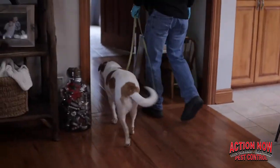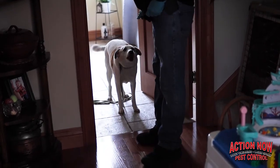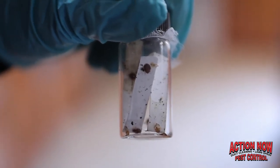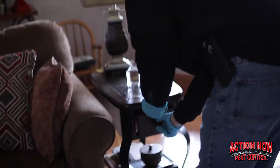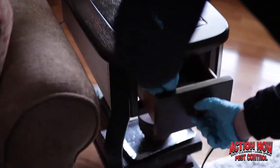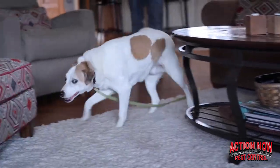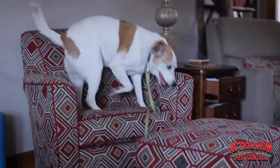Now Mark is going to put the dog away so he cannot see what we're doing. Mark has a small vial that has two live bed bugs in it, and he's going to place that somewhere. Then Max will come out and work the room again, and you'll see him find the vial and identify the bed bugs.